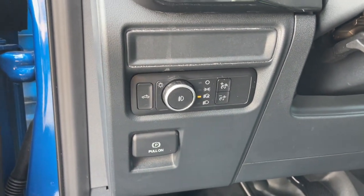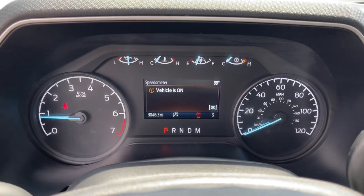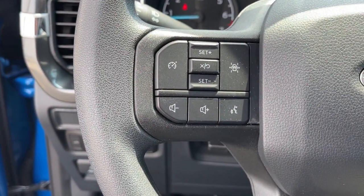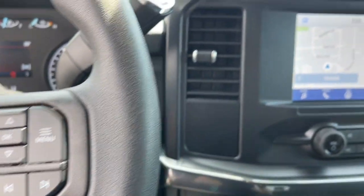Keyless entry, fog lamps, electronic stability control, trailer hitch, intermittent wipers, tire pressure monitoring system, power windows, cruise control, four-wheel disc brakes, power steering.